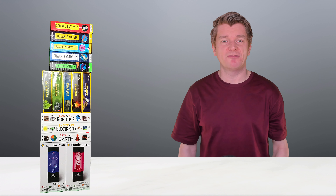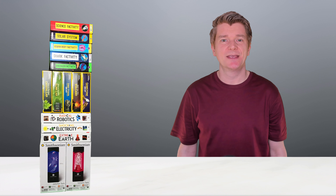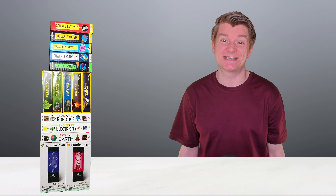Over the next few weeks I'm going to be reviewing all of those STEM kits. Please stay tuned and let me know in the comments if there's one that you want to see in particular.